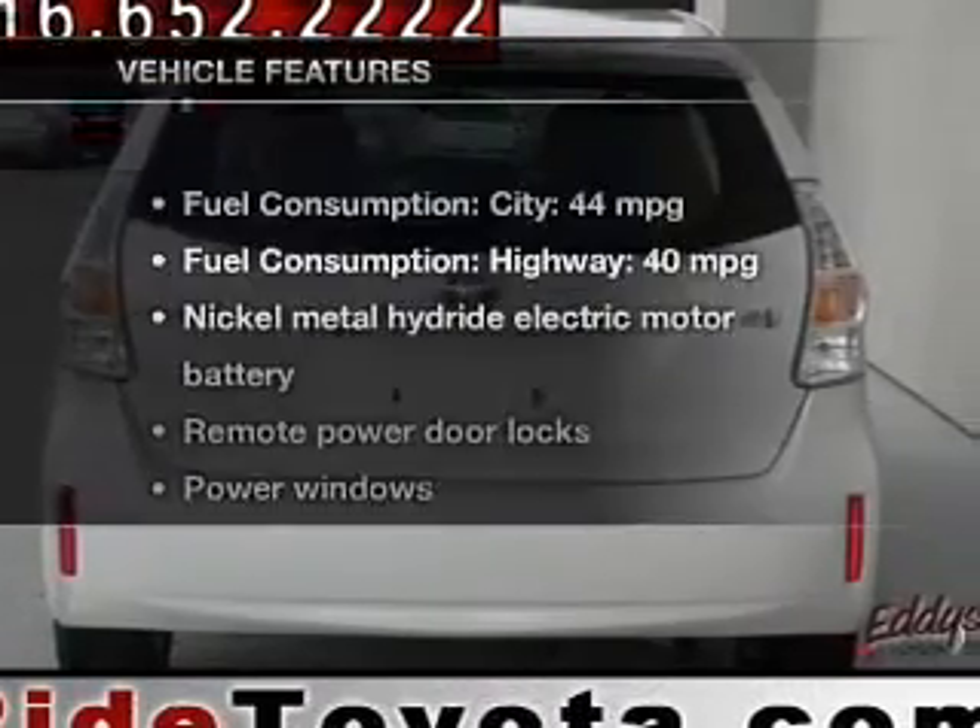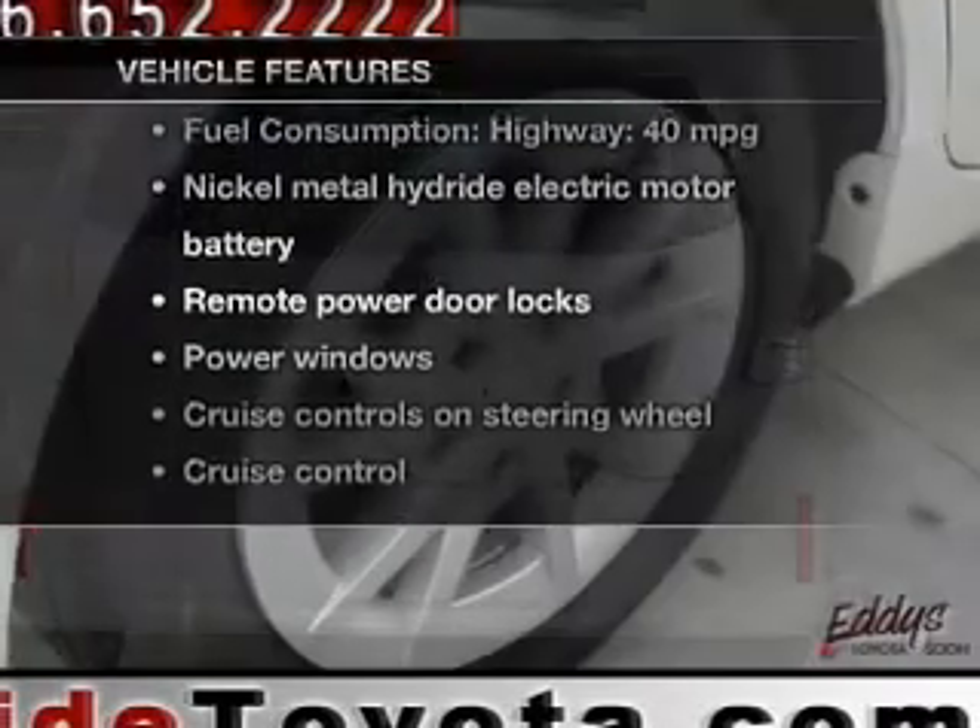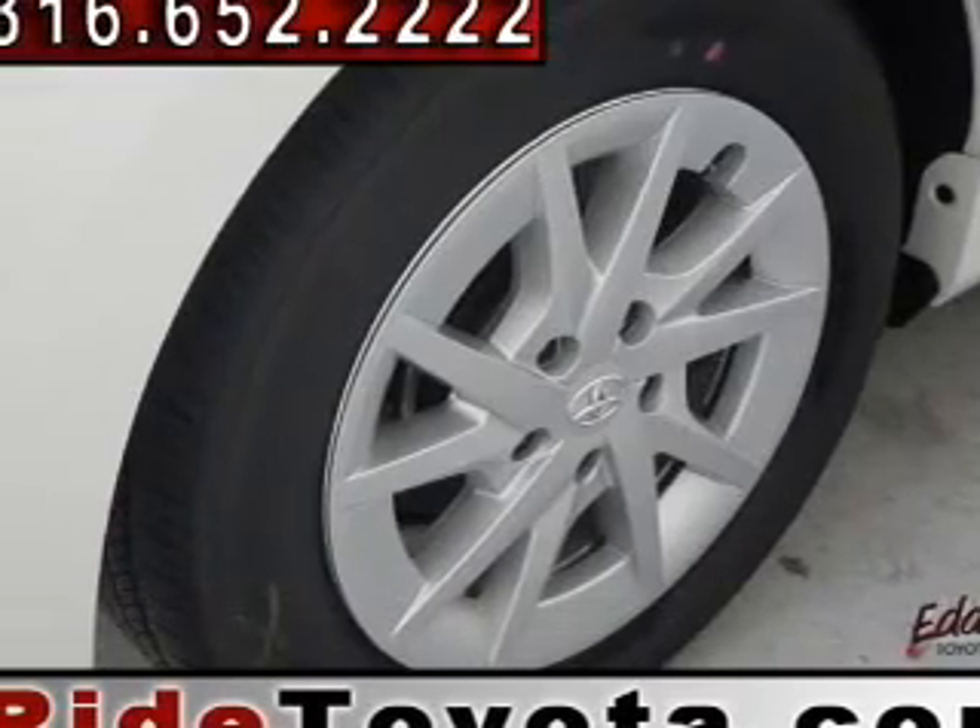Anti-lock brakes help you bring your vehicle to a safe stop. And with these notable features, you won't want to miss out on the opportunity to own this amazing ride. Power door locks,